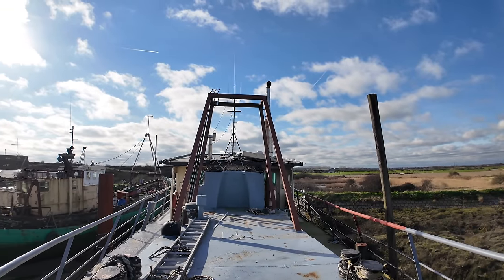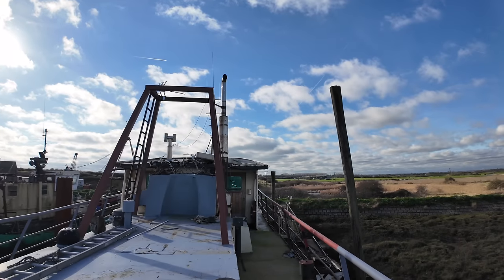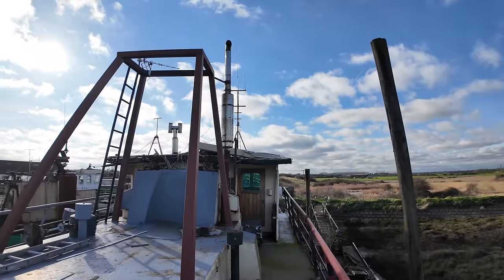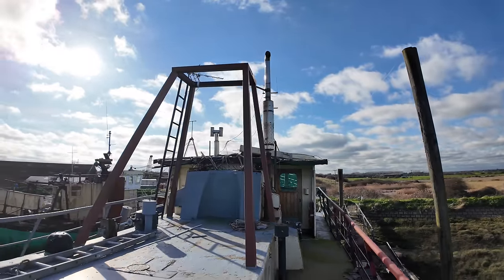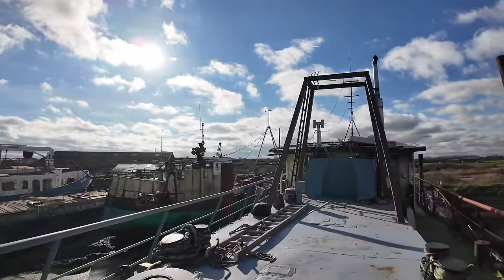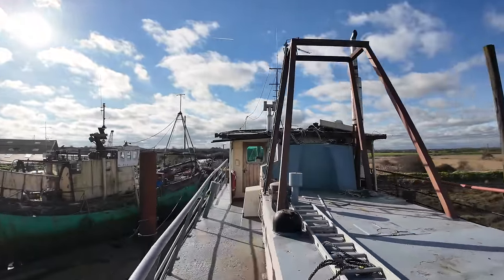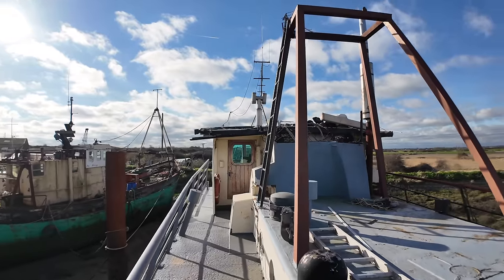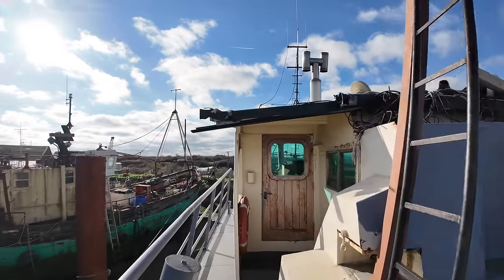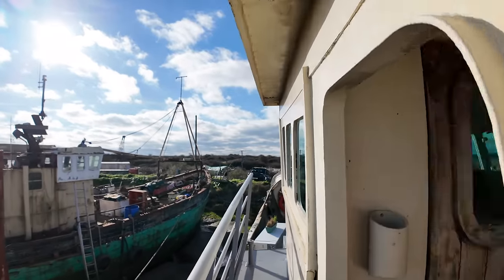From here, we can see the port and starboard entrances into the wheelhouse. And make sure you stick around, because later on in the video I will of course be showing you around these areas. The engine room in particular will appeal to many of you who have a marine engineering background. What would you do with this area if this was your boat? I'm sure that it would be perfect for a boat deck, but share your thoughts in the comments below. Let's head forward, because I want to start the inside section of this boat tour from the saloon.